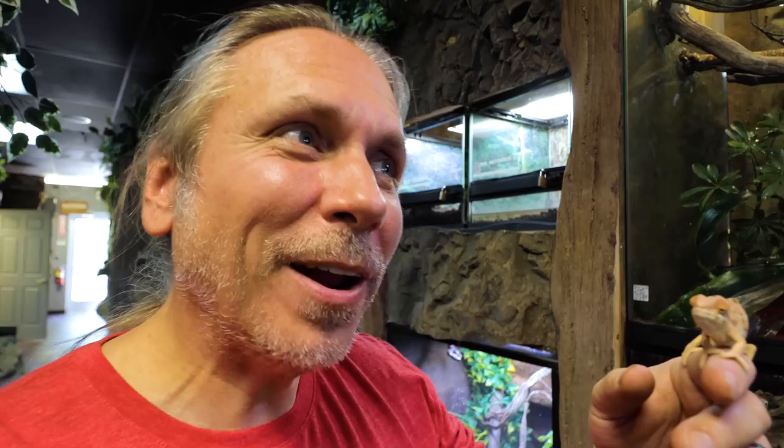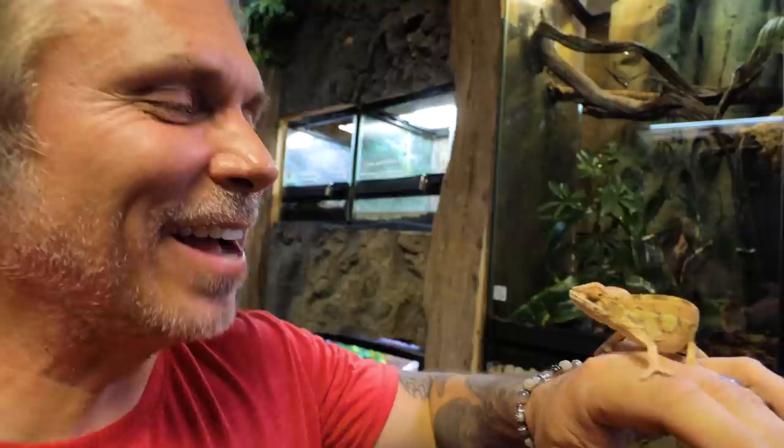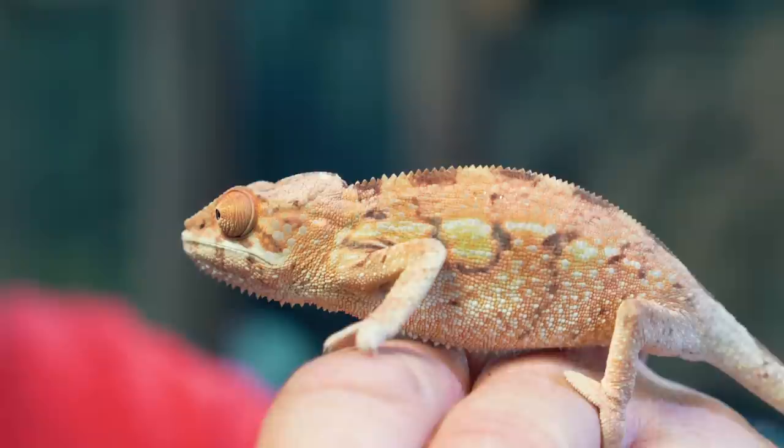Little update on my female nosy be panther chameleon - she is doing so good and she is amazing. You guys came up with some amazing name ideas and I wanted to keep it similar to the karma theme. A few people suggested destiny, so we're going to name this little girl Destiny. Karma and destiny - how awesome is that? She is beautiful, she's settled in, and she's obviously very tame. Hopefully one day she'll get with Karma and we'll have little babies - it will truly be the destiny of Karma.